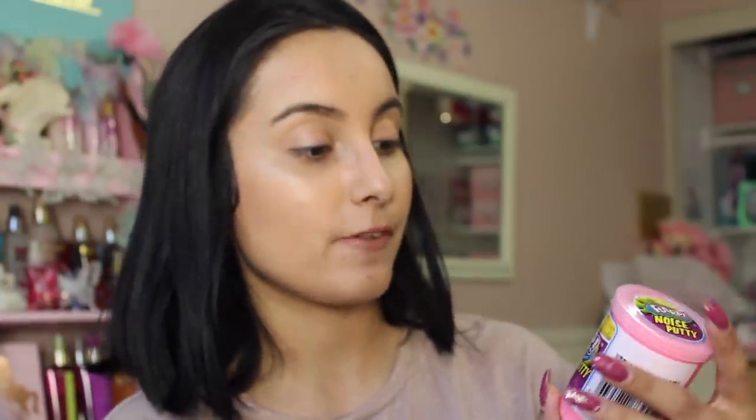I got her some Flarp noise putty — they had different colors but I just grabbed the pink one. They also have all sorts of things like slime at the Dollar Tree — you know how big slime is with kids. I also grabbed her alphabet flash cards since she loves when I test her on animals, shapes, and colors. And I got her Play-Doh — this one is already in there, by the Play-Doh brand in pink.